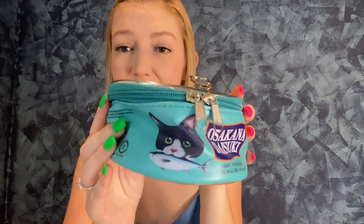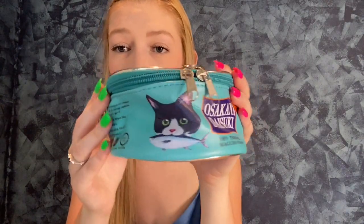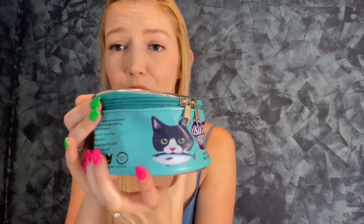I have my handy dandy scissors. Let's just open it up. My first item is actually probably my favorite thing I got. It's like a makeup travel bag. Oh my gosh — it's like a can of cat food! Look how cute that is.